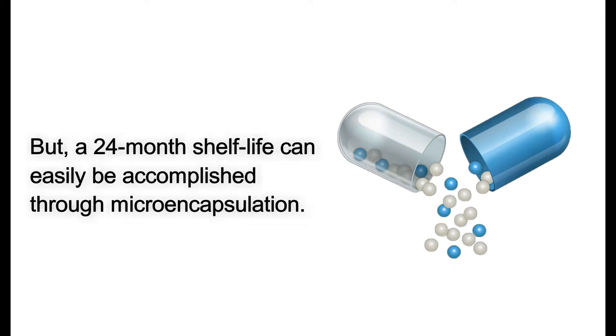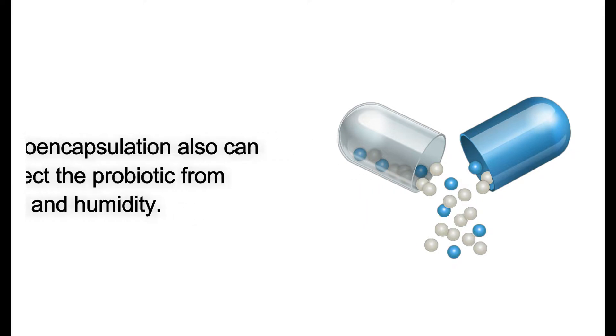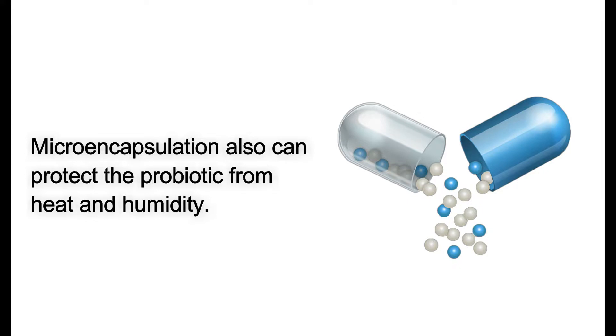Although a costlier option, microencapsulation can protect the probiotic from a host of environmental factors, such as heat and humidity. Other options, such as spore-forming probiotics, can also provide marketers with additional choices.